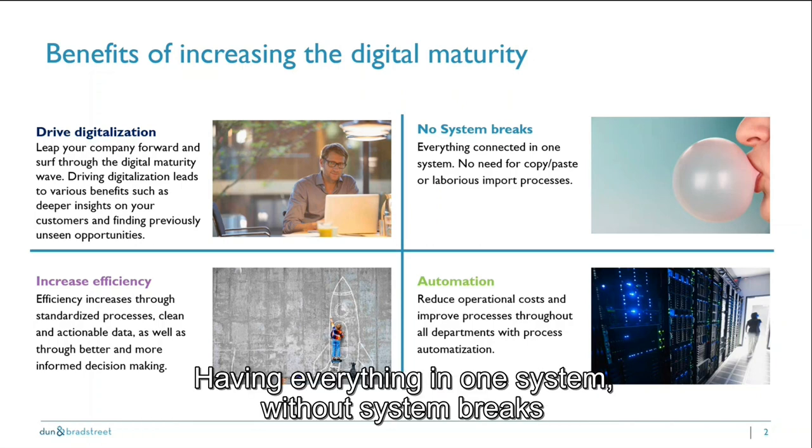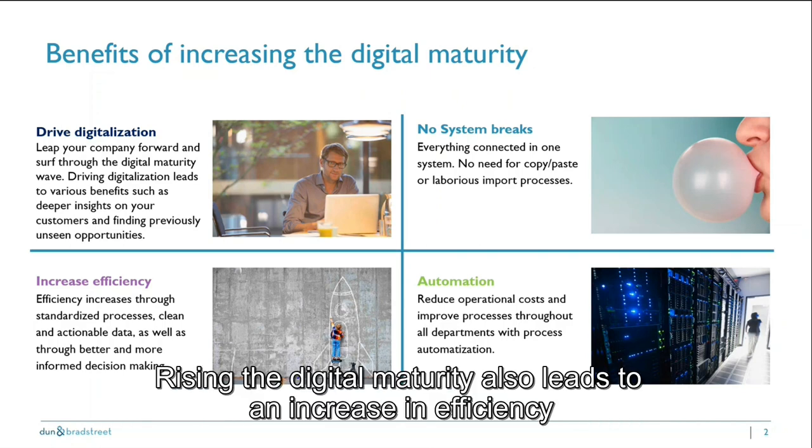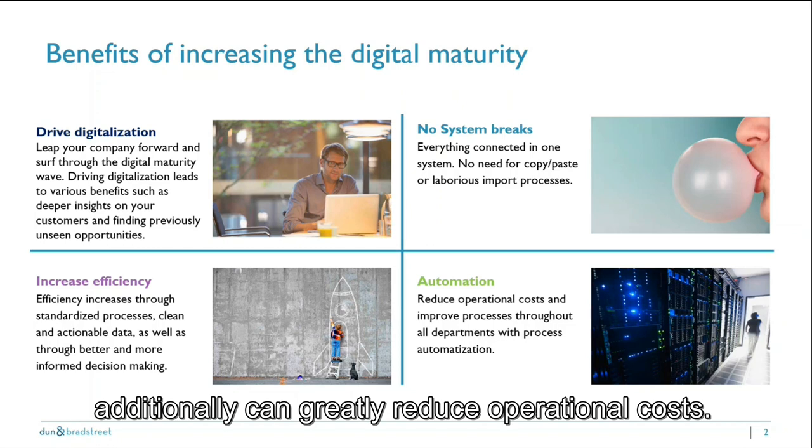Having everything in one system without system breaks reduces the risk of mistakes and increases the trust in your leading systems. Rising digital maturity also leads to an increase in efficiency due to process improvements throughout the whole value chain. And last but not least, increasing the automation rate can greatly reduce operational costs.